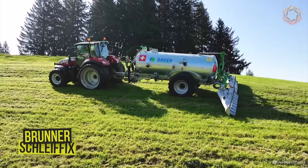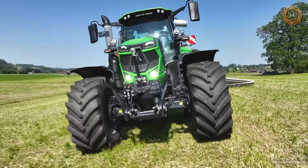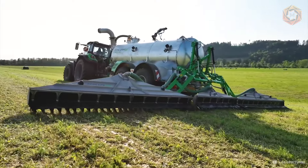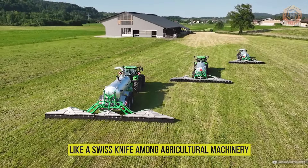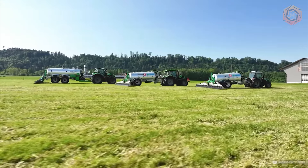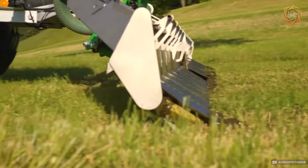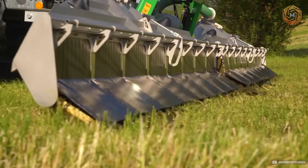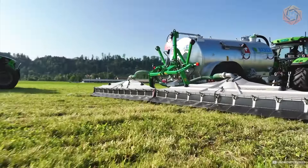Here comes a revolution in the agricultural business: the liquid manure spreader Schleffix from Brunner Special Werkstatt. This device, like a Swiss knife among agricultural machinery, turns a routine task into true engineering art. Designed in the workshops of Schwarzenbach, the Schleffix not only handles the distribution of liquid manure, but does it with such finesse that even the laws of nature seem like mere recommendations.